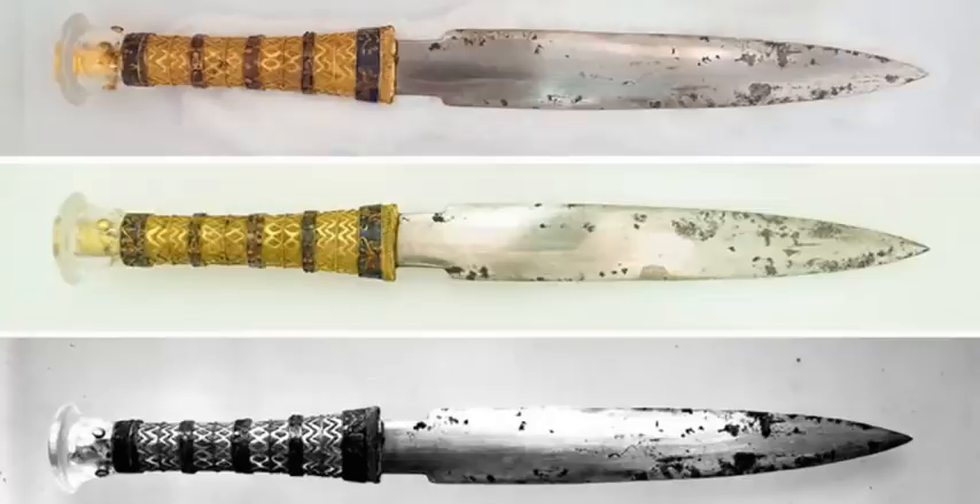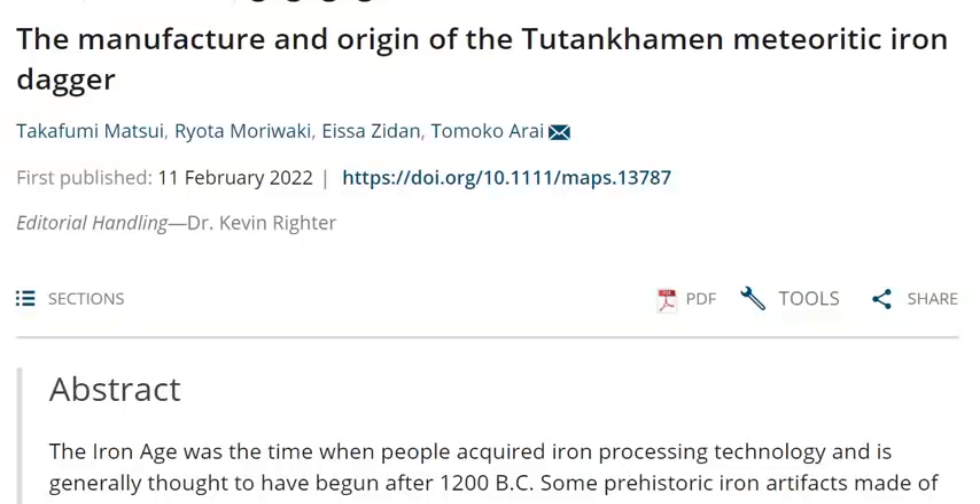King Tut's meteorite dagger has a mystery origin story. A team of researchers recently X-ray scanned an iron dagger found in the tomb of Tutankhamen to figure out how the object — the metal of which came from a meteorite — was made. They suspect the dagger was created through low-temperature forging, but they don't think it was crafted in Egypt.